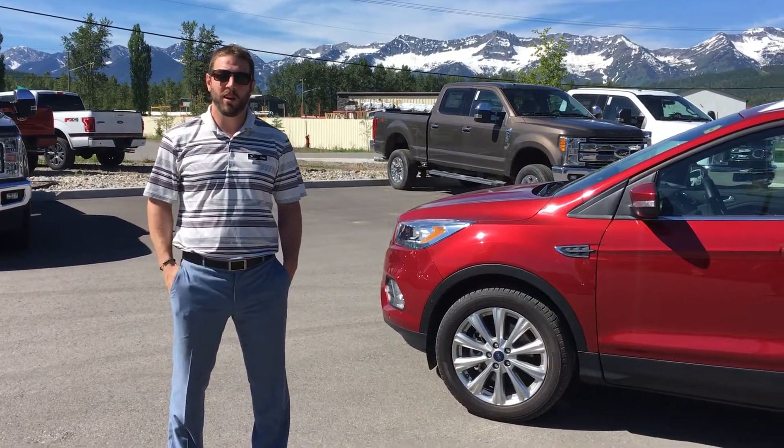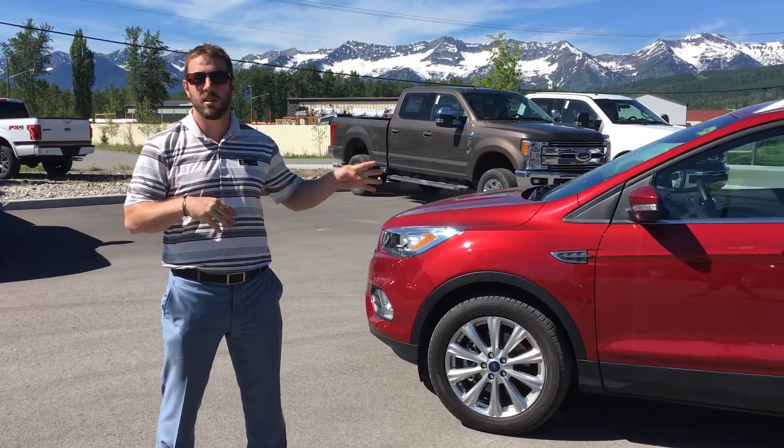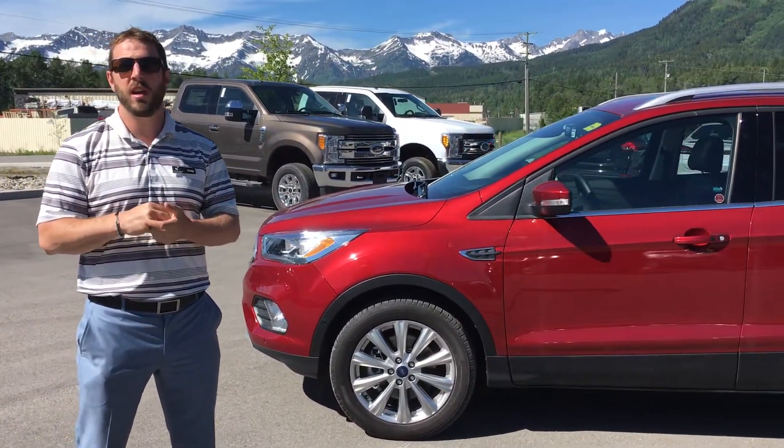Hi guys! I feel like it's been a while. Craig from Legacy Ford Fernie and we're going to talk a little bit about the 2017 Ford Escape Titanium Model.